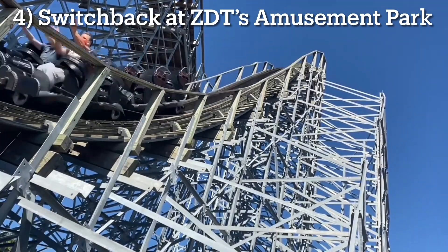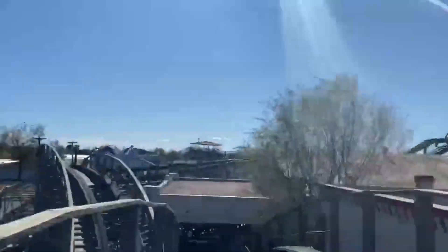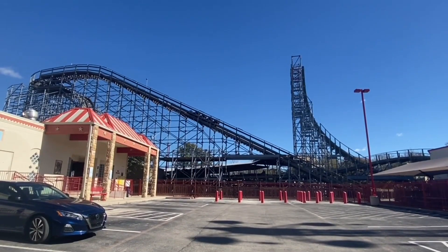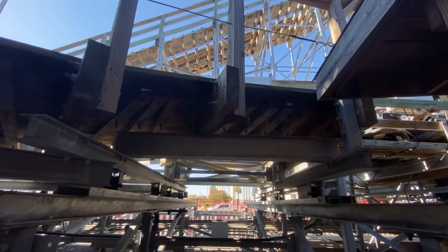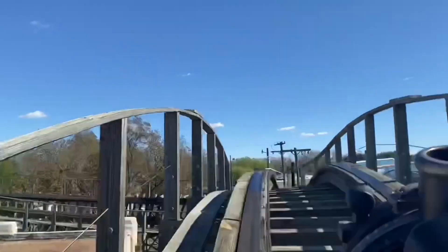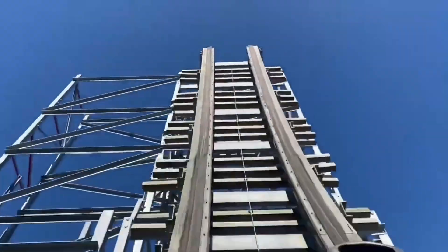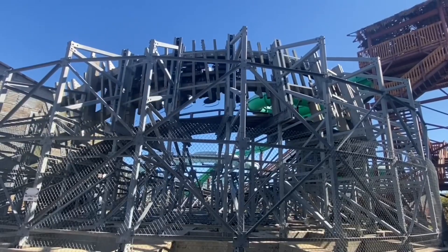Number 4: Switchback at ZDT's Amusement Park. Located about an hour outside of San Antonio, Texas, is one of the more unique shuttle coasters on this list — it's actually the only wooden shuttle coaster in the world. A wooden coaster can't usually have a launch, so instead there's a switch track right after the drop that takes the train into the station, resulting in a fully functioning shuttle coaster with a lift hill. Its compact elements are exceptional forwards and confusing backwards. It's a ride that speaks to the masterminds over at Gravity Group, and they did an amazing job fitting such a unique ride into one of the smallest parks I've been to. Hats off to them, because I don't think many other coaster manufacturers could have pulled something like this off.